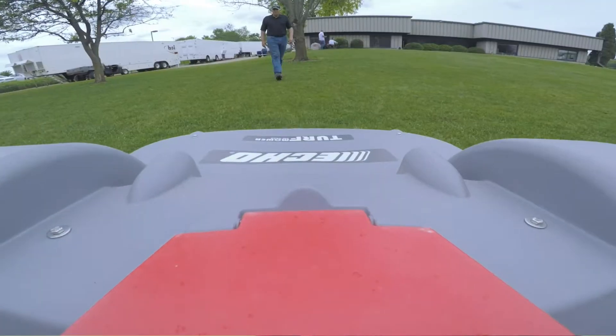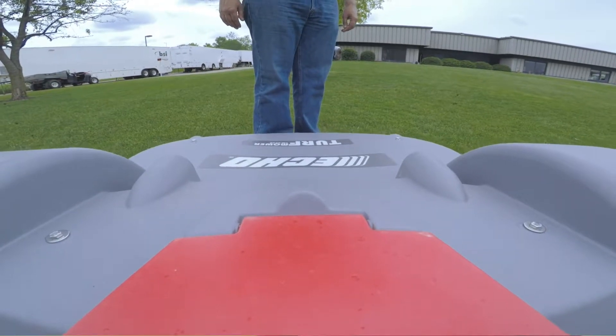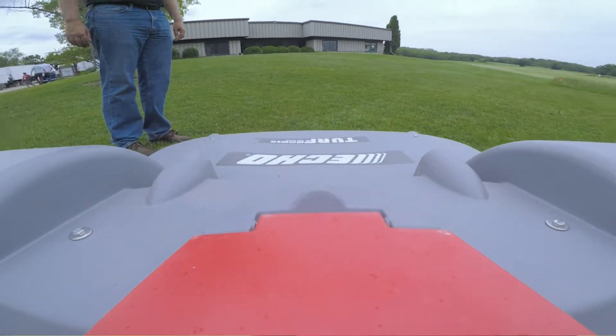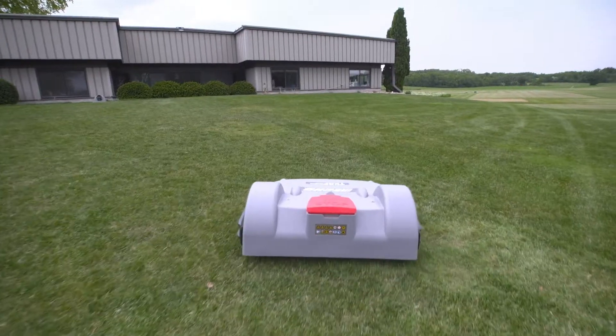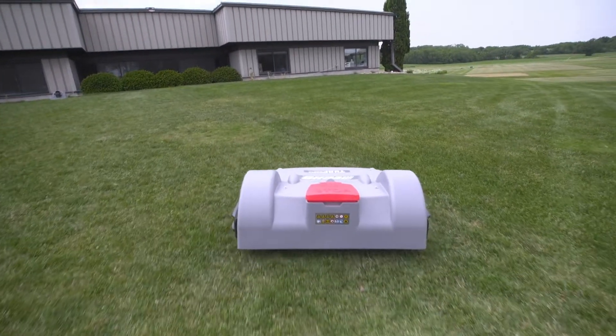The piece of land we've got has hills, we cross a gravel path, we've got trees, we've got edging — we kind of have a little bit of everything for it to manipulate, and it does it virtually flawlessly. It has a light footprint.